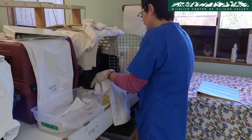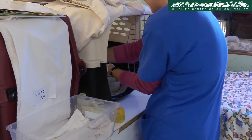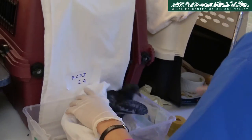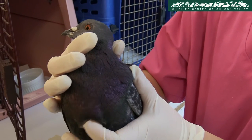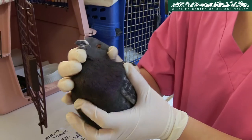Some juvenile pigeons don't eat readily on their own. One of the volunteers is feeding a juvenile seeds using a jar, mimicking how the mother pigeon would have fed it. In the wild, both parents take turns feeding the babies. The volunteers constantly check the crop — a part of the body temporarily used to store food — to see if the pigeons are eating as expected.